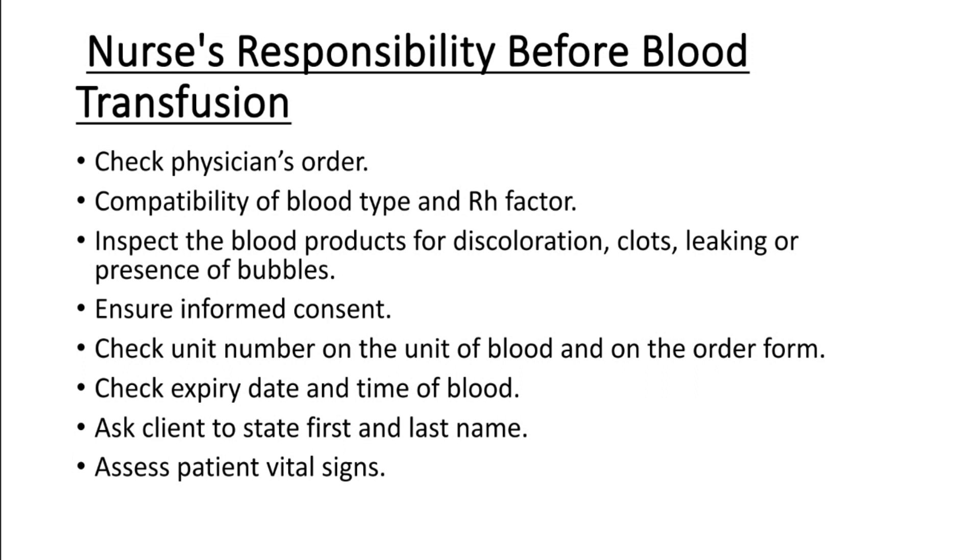Next, inspect the blood product for discoloration, clots, leaking, or presence of bubbles. Check the blood product carefully before use. Also ensure that informed and written consent has been obtained from the patient before blood transfusion.